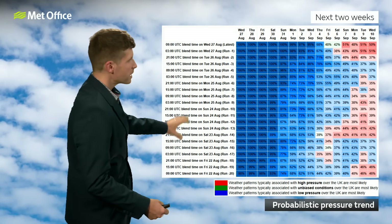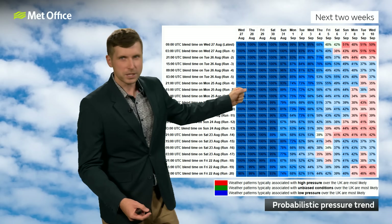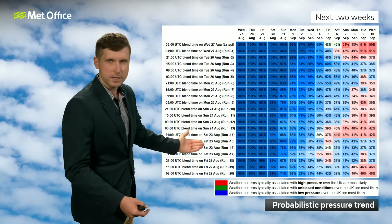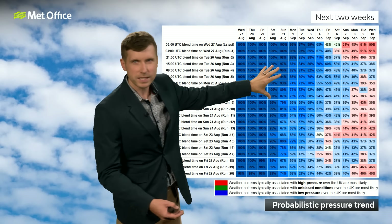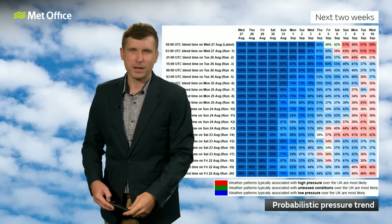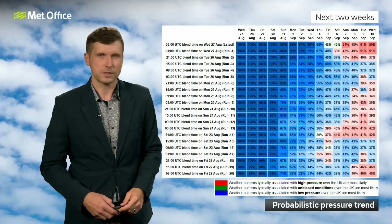Starting off with a bit of an overview, and the chart behind me here is the probabilistic pressure trend. Blues indicate lower pressure more likely, reds indicating higher pressure more likely, and we're looking further into the future as we go from left to right and older model runs as we go from top to bottom. There's pretty high confidence in this low-pressure, unsettled story through much of the next 10 days. Yes, there are some signs of something a bit closer towards higher pressure, maybe a little bit more settled as we look further ahead, but at that kind of lead time, we need to take things with a little bit of a pinch of salt.